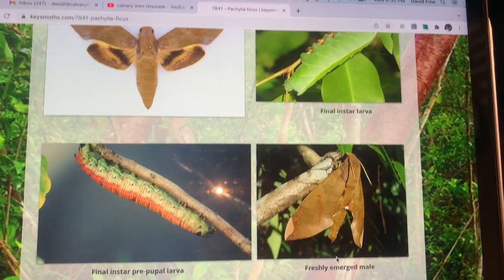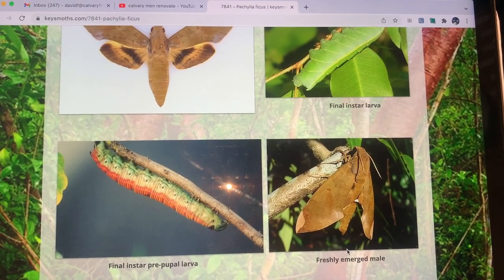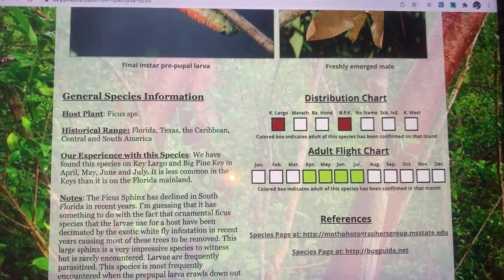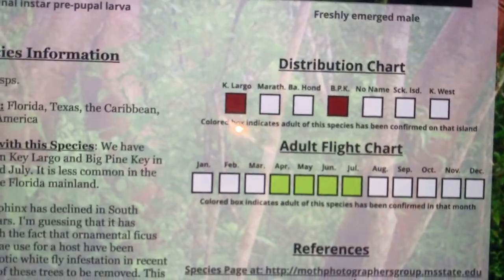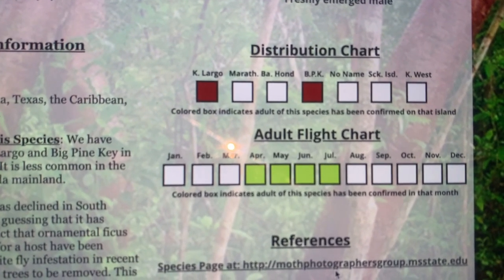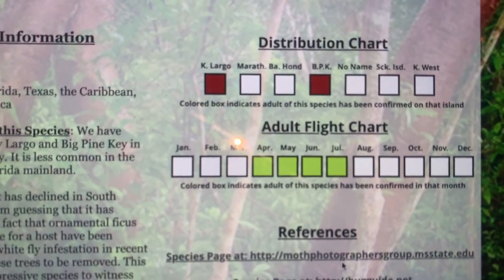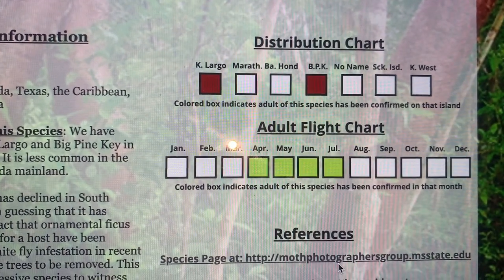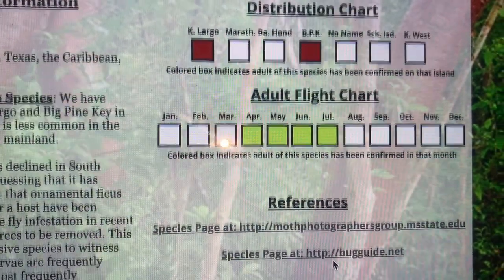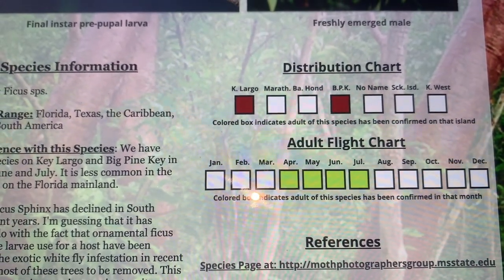Adults go to lights fairly readily, but we don't see a lot of them at artificial lights. We've found them in the Florida Keys — Key Largo and Big Pine Key — but I'm sure they live pretty much anywhere there are Strangler Figs, so I'm sure they live in the other keys too. Adults can be found most commonly in April, May, June, and July. Those are the months we've recorded them in the Florida Keys as adults.